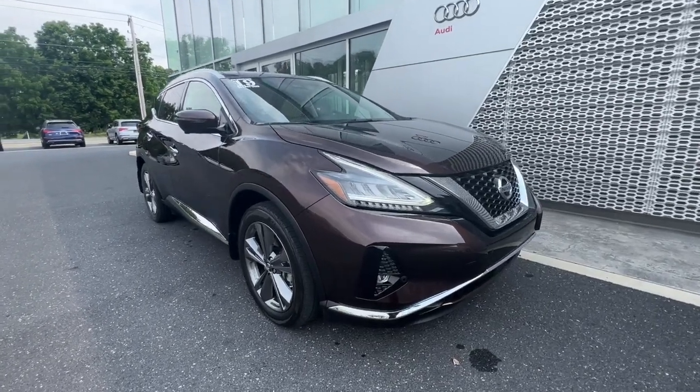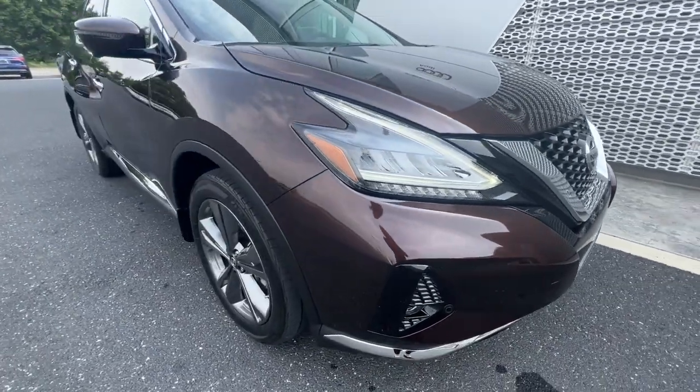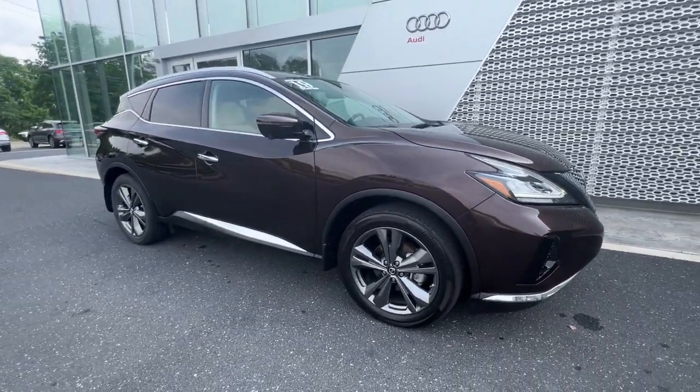Here is a wonderful 2019 Nissan Murano. This vehicle is an outstanding buy with fewer than 30,000 miles on the odometer.